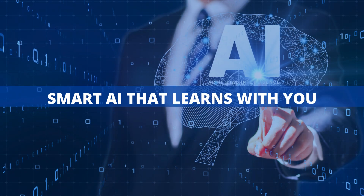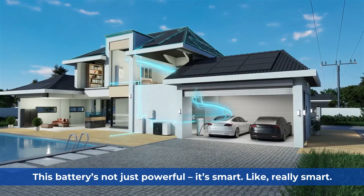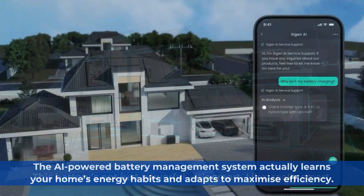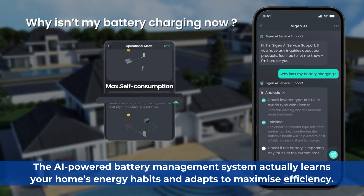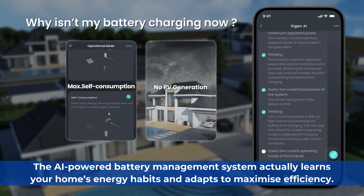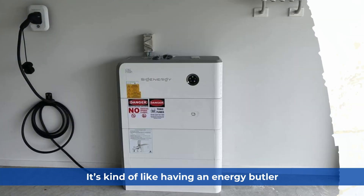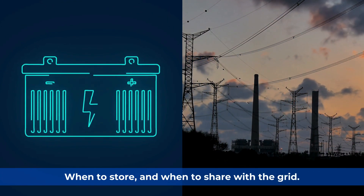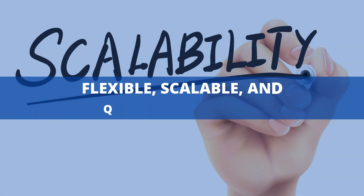Smart AI that learns with you. This battery's not just powerful — it's really smart. The AI-powered battery management system actually learns your home's energy habits and adapts to maximize efficiency. It's kind of like having an energy butler who knows exactly when to charge, when to store, and when to share with the grid.